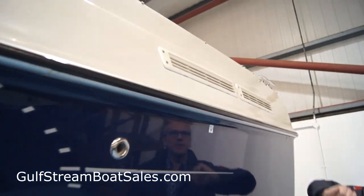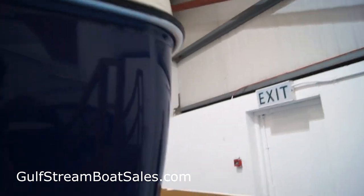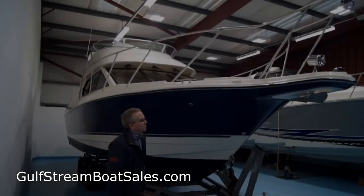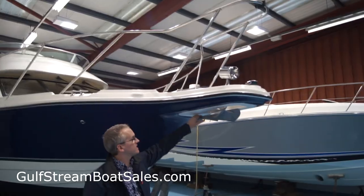Engine room vents are in good shape here. Coming all the way back, this boat is fitted with an extended swim platform that's laid in flexi-teak. We've got a bowsprit on the boat that comes out and houses this recessed anchor roller.